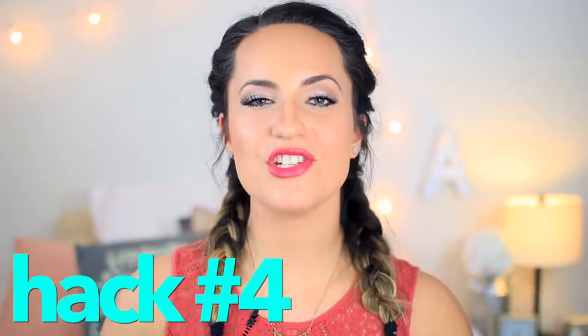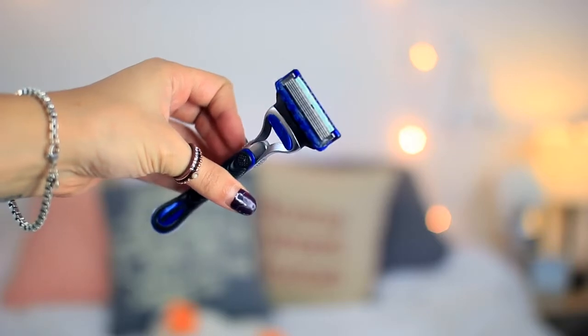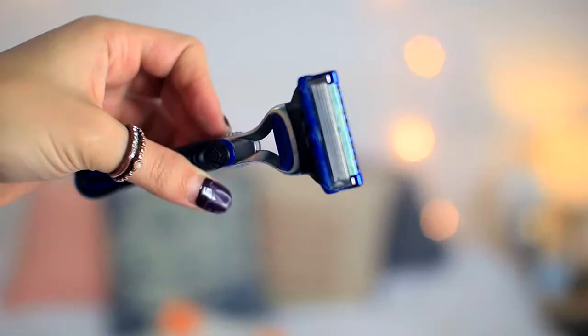Beauty hack number four is to actually use a men's razor to shave instead of a women's razor. Typically men's razors have more blades and they aren't built for sensitive skin, so they will actually get closer to the skin and you will have the closest shave you've ever had in your whole life. I know it's weird but trust me, I've been religiously using men's razors for years and it works so well.